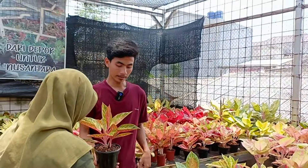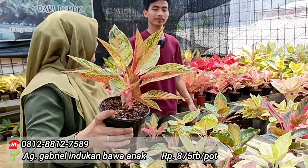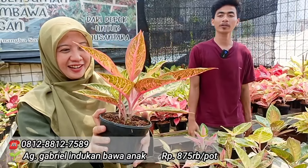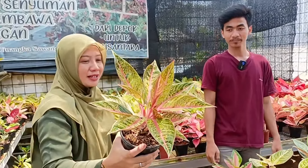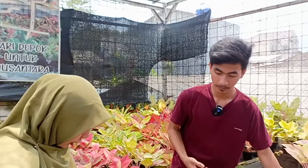Terus berikutnya. Ini indukannya. Ya indukannya. Di harga berapa? Ada indukan dan udah keluar. 875. 875-an. Batik seri itu kan lagi digemerin banget ya. Lagi disenengin banget sama orang-orang. Cuman lebar banget kalau Gabriel. Kalau samping dia sama. Dia tidak ke atas ya, dia lebih ke bentuknya menyamping.